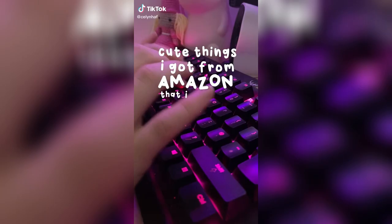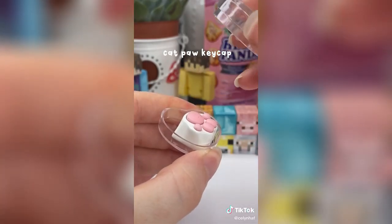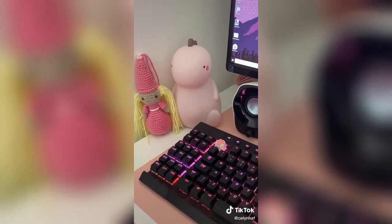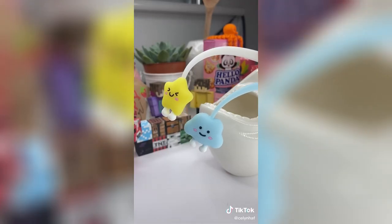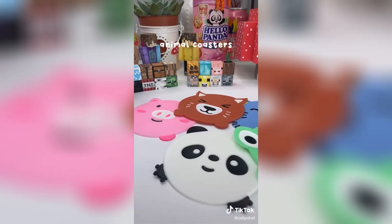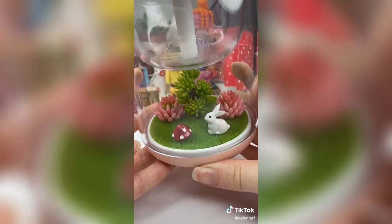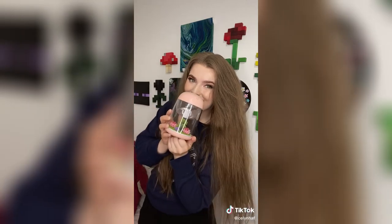Cute things I got from Amazon that I probably didn't need. The first thing I ordered was this adorable cat paw keycap — I have been wanting this for the longest time, and you can add it to your keyboard to make it look extra cute. It might be my favorite purchase ever. The second thing I ordered was this shark pen pot — I actually love it so much and it's going to be perfect to hold my novelty pen. I also picked up this five-pack of animal coasters — I couldn't resist even though I have so many coasters. Finally, I ordered this adorable humidifier that adds moisture into the air and also lights up, which is super cute, and my plants are going to love it.